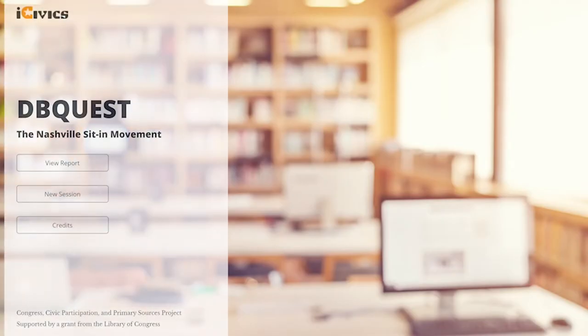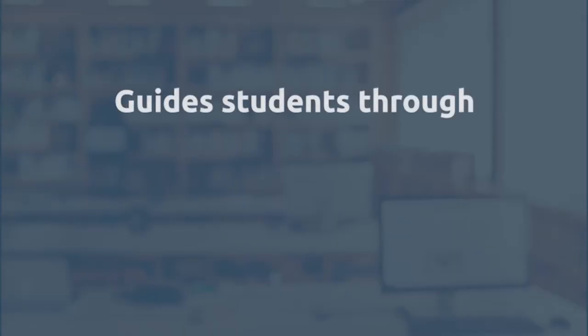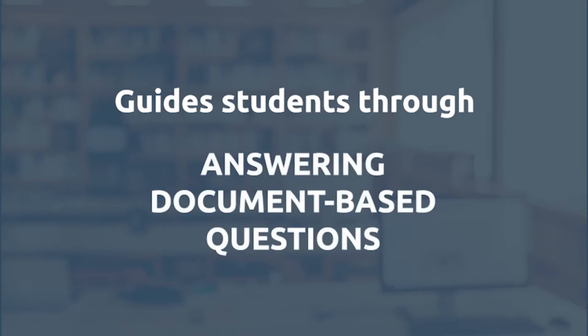I'm Dhruv, a junior from Maryland, and I'm pleased to introduce the video trailer for DB Quest made by iCivics. DB Quest is a digital learning tool created by iCivics that guides students through the increasingly critical task of answering a document-based question.